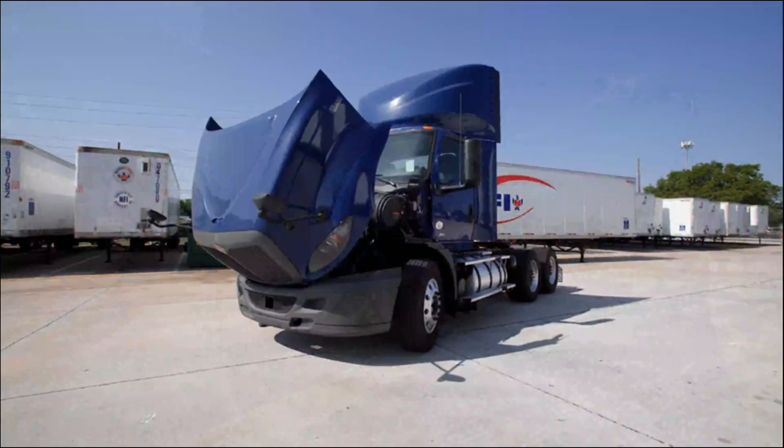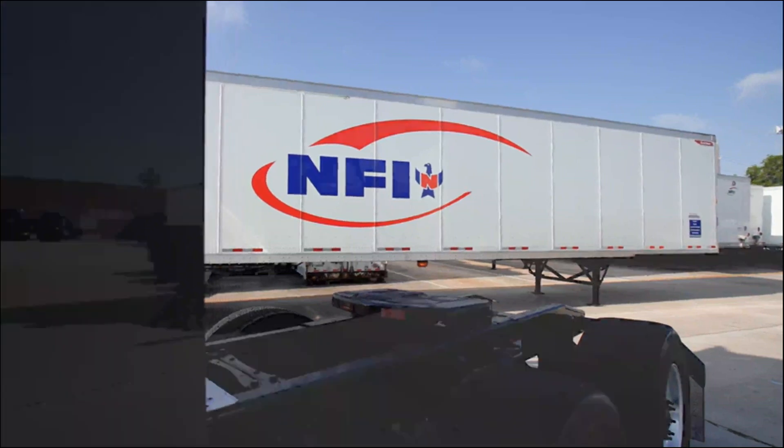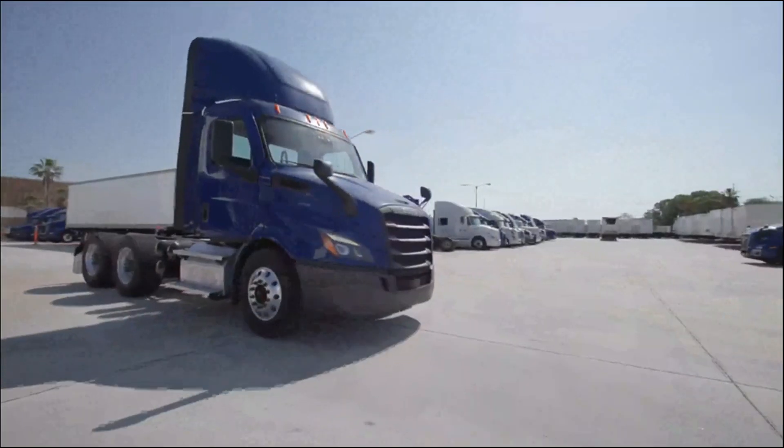Built with best-in-class parts, count on our trucks for durability and lower maintenance costs, keeping your fleet on the road and your business thriving. Choose NFI for reliable performance and maximum returns on your investment.